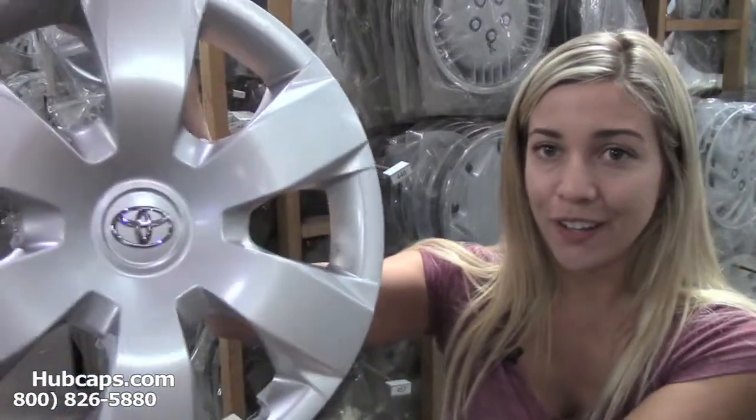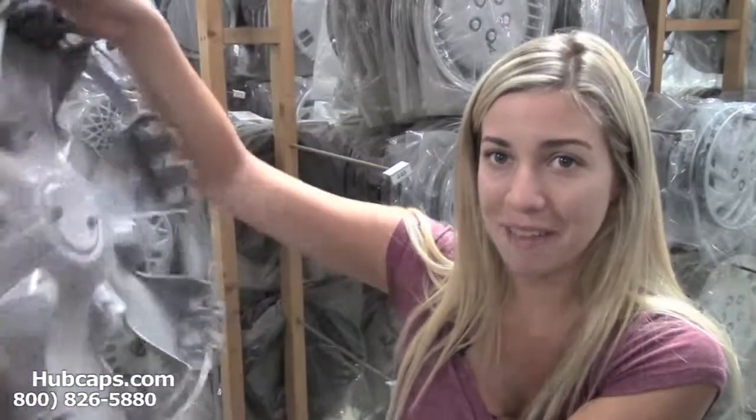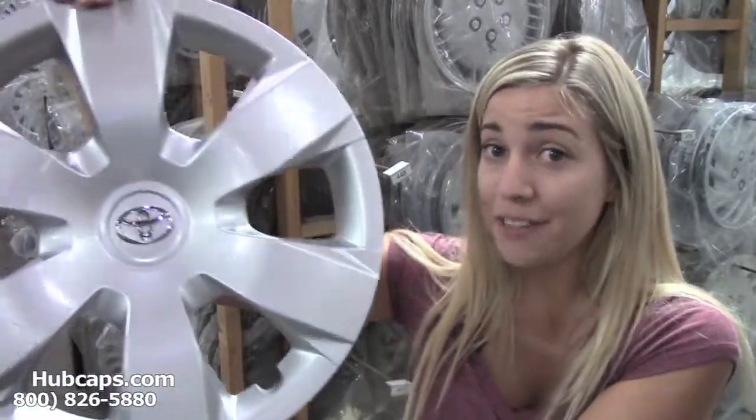Let's take a look at some of our factory original hubcaps. Now as we take a look, imagine the look on your car lover's face as they open a set of fully restored hubcaps. This will just complete the look of their vehicle.